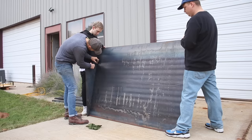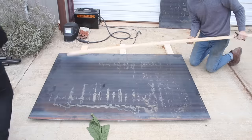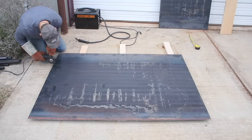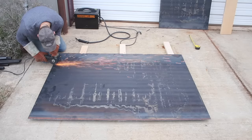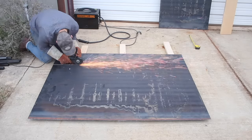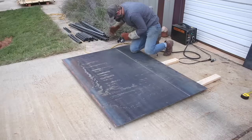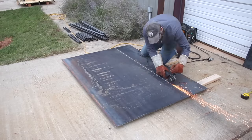Once we had it where I liked it, I made a mark on the piece of plate steel so that I could transfer that all the way across the piece. Then I got a Harbor Freight angle grinder out with a cut-off wheel and started to cut this piece. I have a whole playlist of metalworking videos linked in the description.